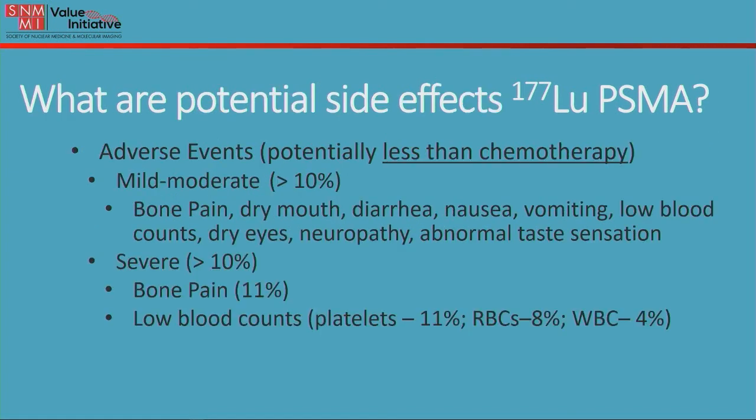So what are the potential side effects of this therapy? Adverse events are typically less than those of chemotherapy. Mild to moderate adverse effects include bone pain, dry mouth, nausea, diarrhea, vomiting, low blood counts, dry eyes, abnormal sensation such as a tingling sensation which can be a neuropathy, and abnormal taste sensation. Severe adverse events can include bone pain or low blood counts.